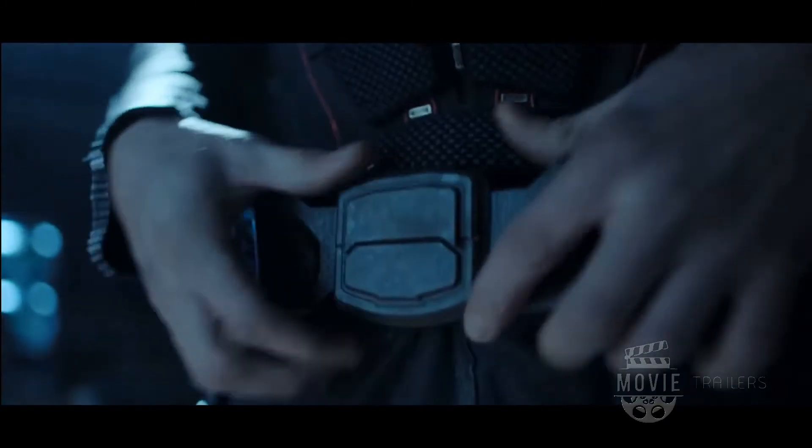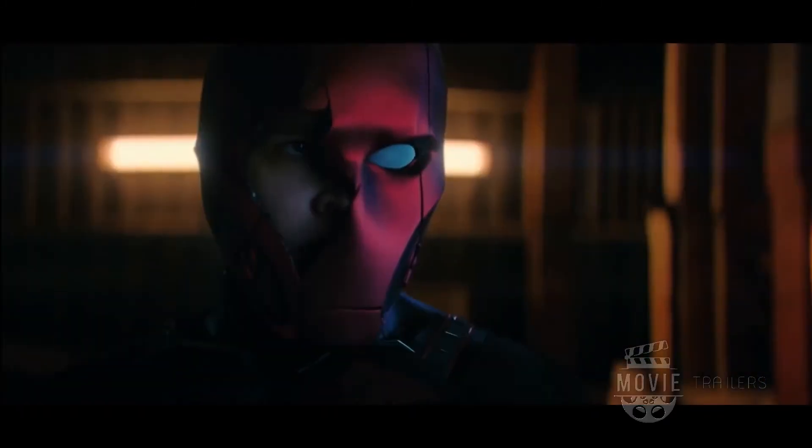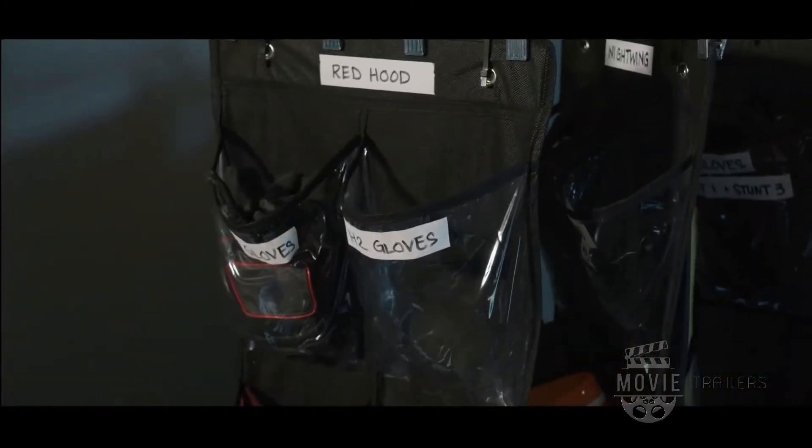I got a new name now. Red Hood. The life of a superhero getting dressed.